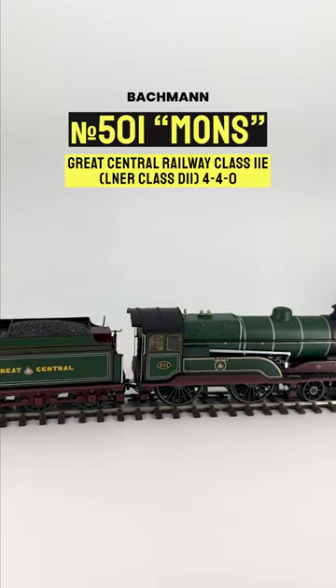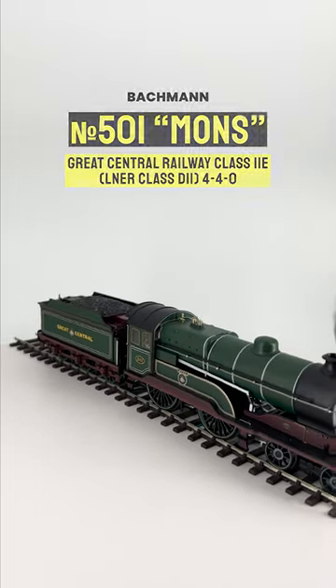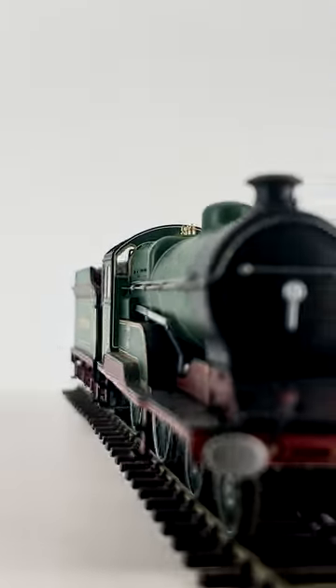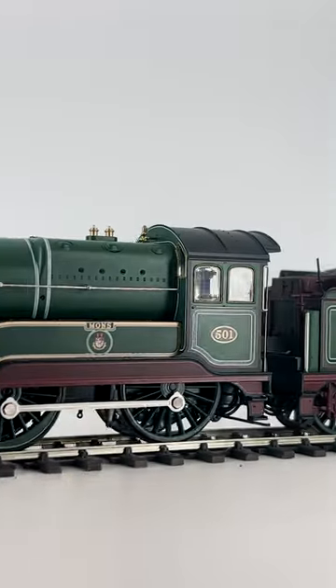This is the Bachmann D11 class, a beefy 4-4-0 built for the Great Central Railway. My example is Mons, the first of the class — sadly not the preserved example, Butler Henderson.